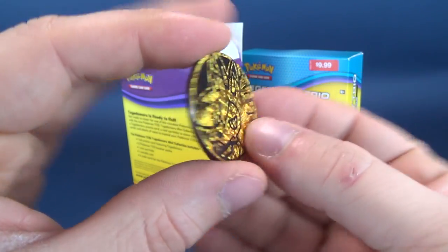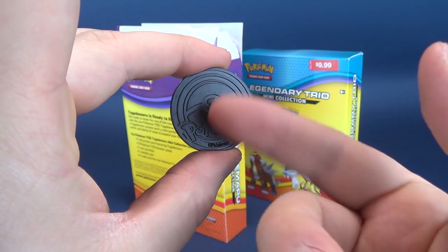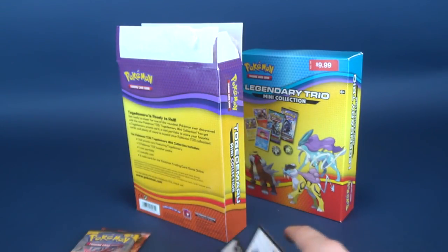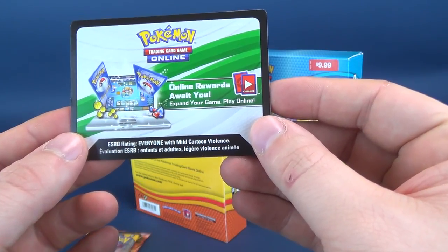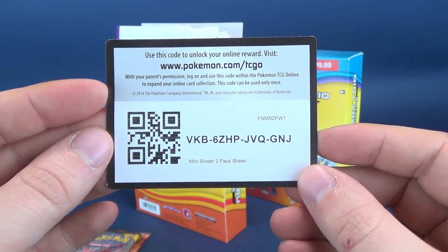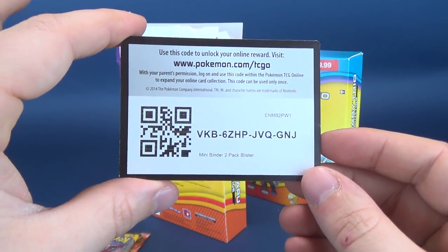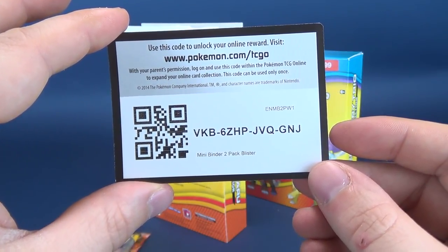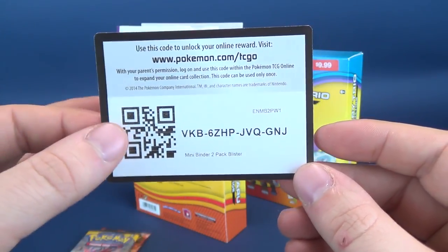It's kind of like a chromium foil. There's the back of it — that side looks a bit more like a metallic coin. We also have the Pokemon Trading Card Game Online code card — online rewards wait for you, expand your gameplay online. There's the first code for anybody that would like to jump on that. There's also a QR code you can scan and head over to www.pokemon.com/TCGO to redeem your code.